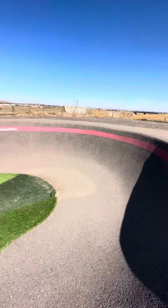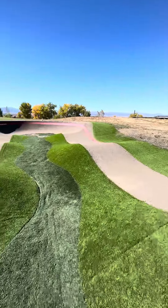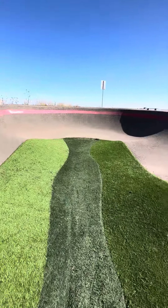Here we go. This is my favorite part of it right here. It's like a little track — actually a little oval pump track. But there you have it, my favorite part.